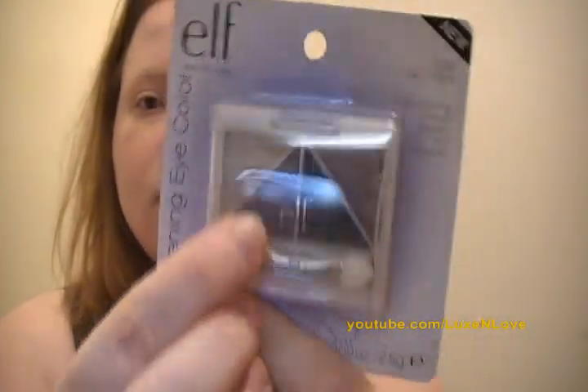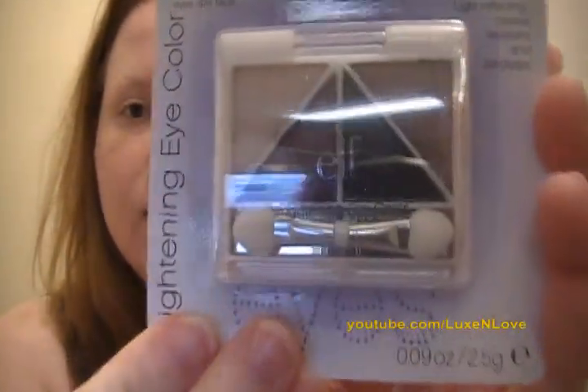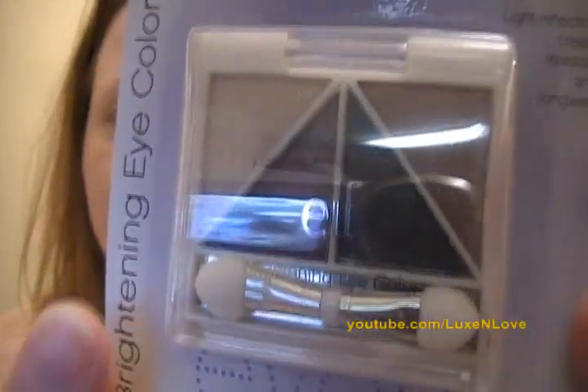That was it for the polishes in this haul. I did also pick up an e.l.f. Quad 2018 Day to Night. I picked it up because I really liked this purple looking color right here.